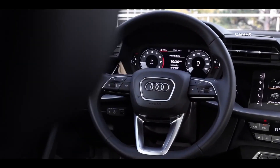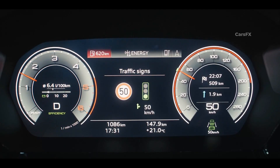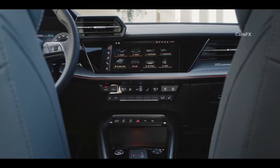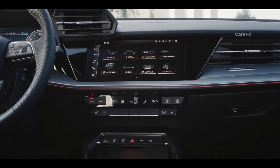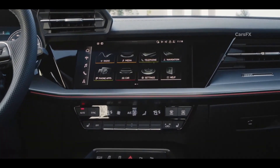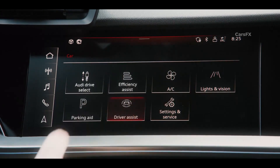For 2023, every Audi A3 comes standard with a 10.3-inch digital instrument cluster, although some trims offer a 12.3-inch Audi virtual cockpit display as part of the technology package. In either case, the A3 comes with a 10.1-inch touchscreen with both wireless Apple CarPlay and Android Auto, featuring crisp graphics and is reasonably easy to use after a day of familiarization.